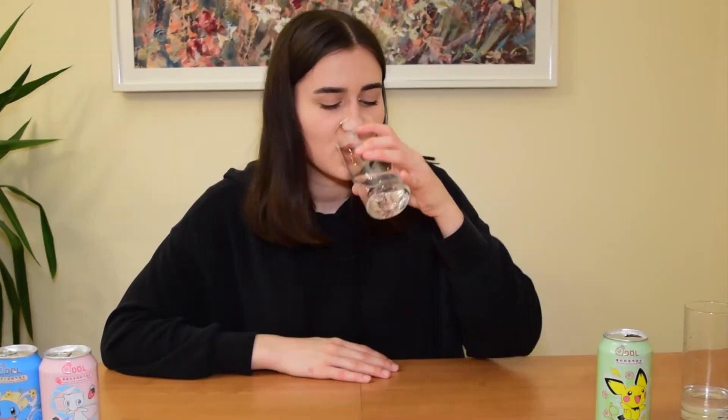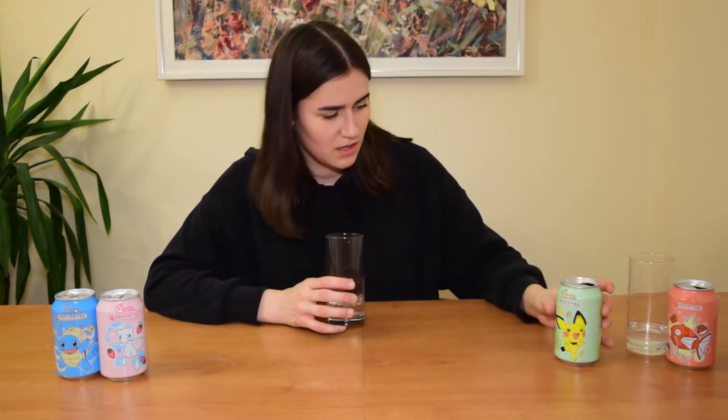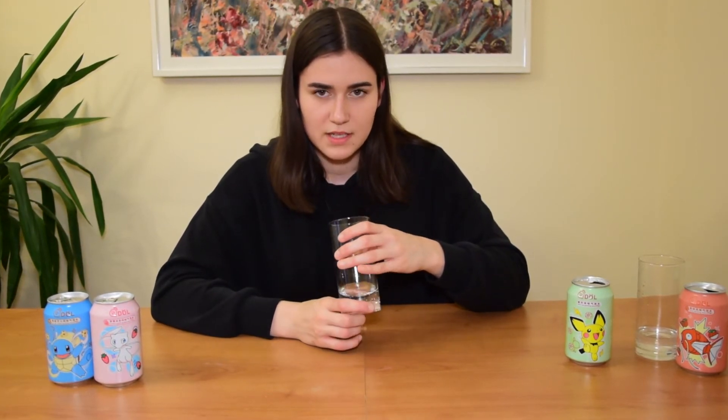Let's go. It's not bad. It's like Sprite or Mountain Dew, but not sweet. It's pretty good. This one is really cool. I think I would drink it again if I had the consumer's choice in the market.